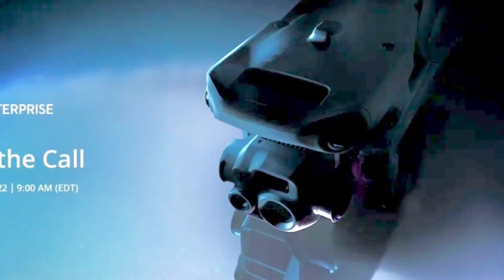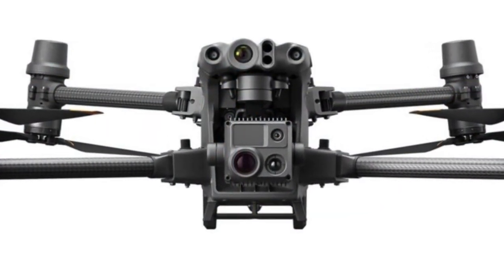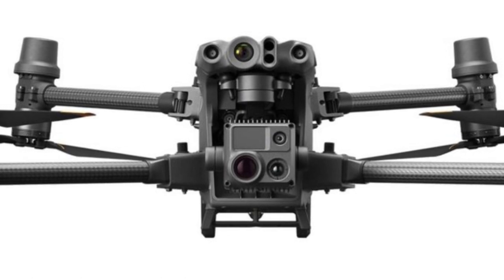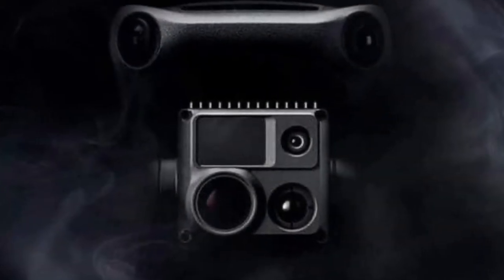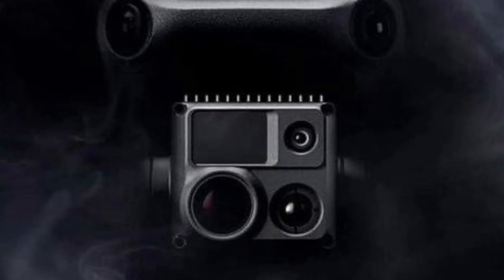What you really want to know about are the features of this new camera. As you can see in the lower right, there's a new flare camera. It was thought that DJI would just reuse the M30's thermal camera system — we had actually already seen mock-ups of this new thermal camera system installed on a Mavic 3. But it looks as if DJI has gone in a different direction.